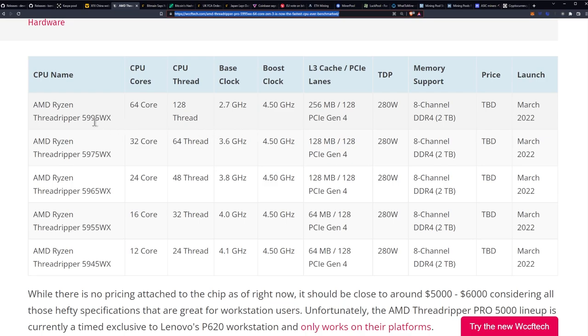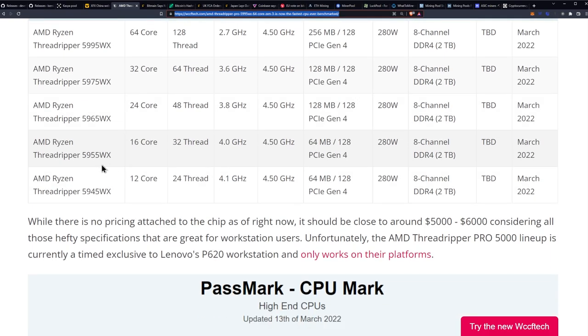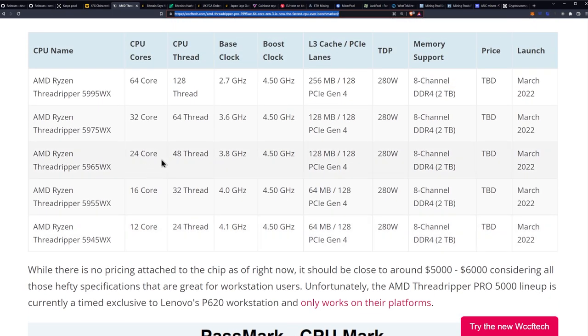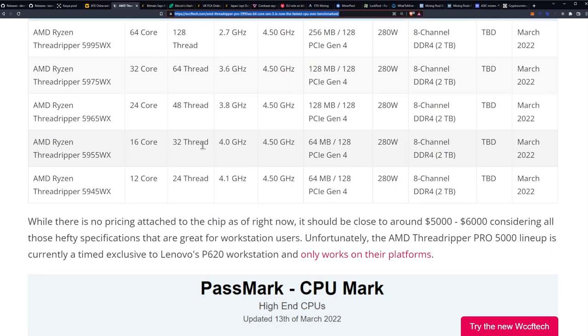Here's the whole lineup: you have the 5995WX which is the 64-core, the 5975WX which is 32-core 64-thread, the 5965WX which is 24-core, the 5955WX which is 16-core, and the 5945WX which is 12-core. We're looking at a March release, and it's clearly getting close since we're already seeing benchmark leaks.